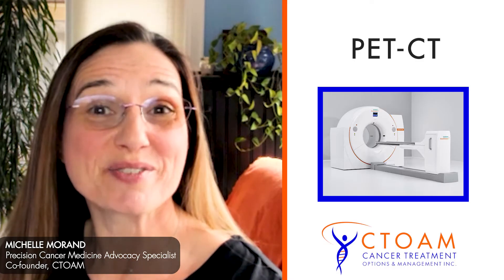Hello, I'm Michelle Moran from Cancer Treatment Options and Management. I'm here to talk with you a little bit about PET CT. We just ran a quiz for our newsletter list to find out what people understood about the best scan for cancer and why, and I wanted to address a couple of the common questions or concerns that come up.